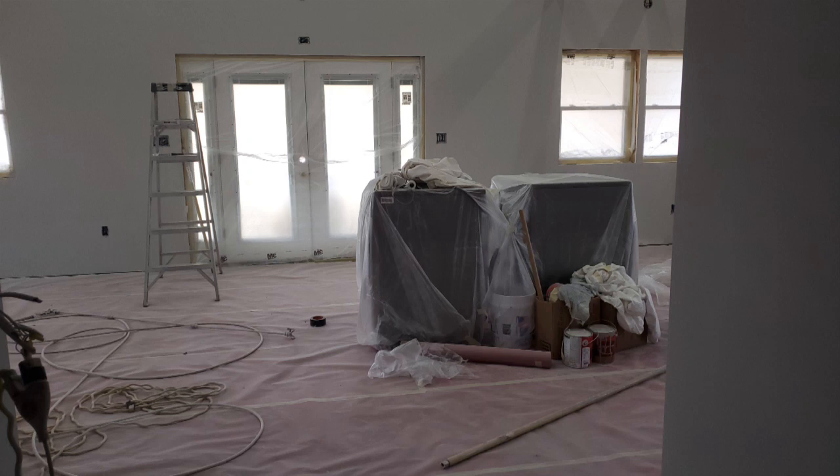Welcome to our Barn Dominium build. This is Cindy Lynn with Bridgeview Adventures and in today's video we are going to talk all about our paint job for our Pole Barn with Living Quarters.